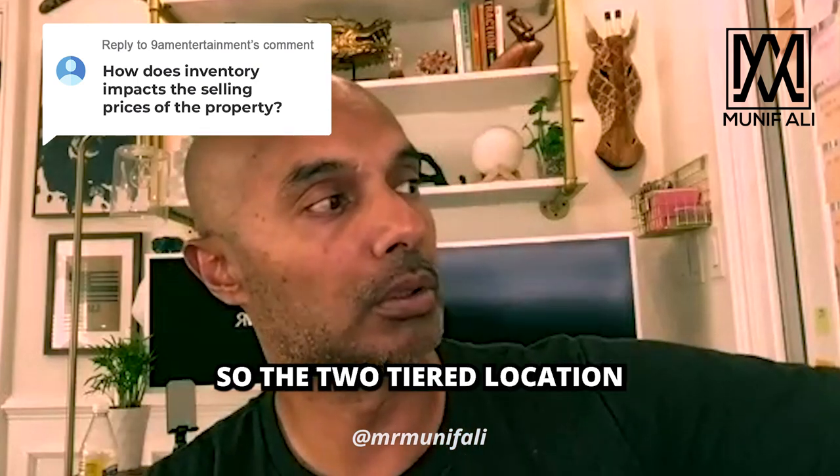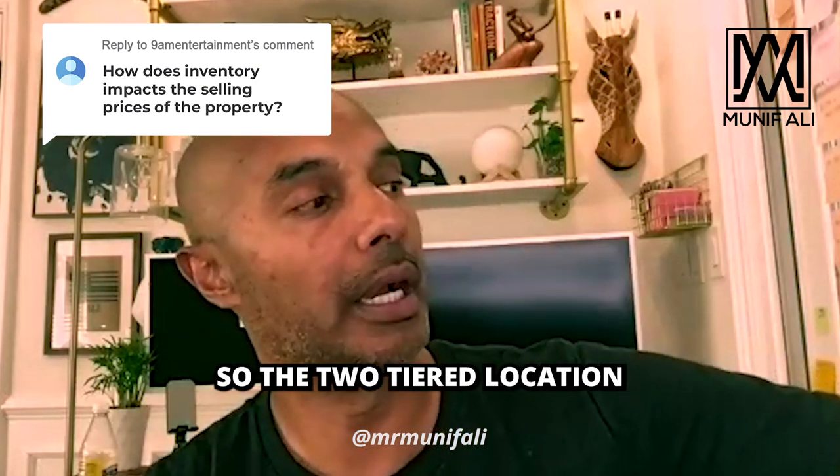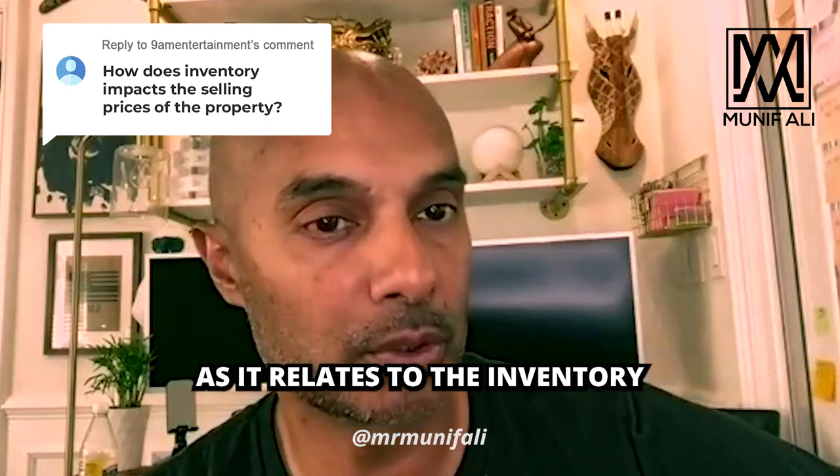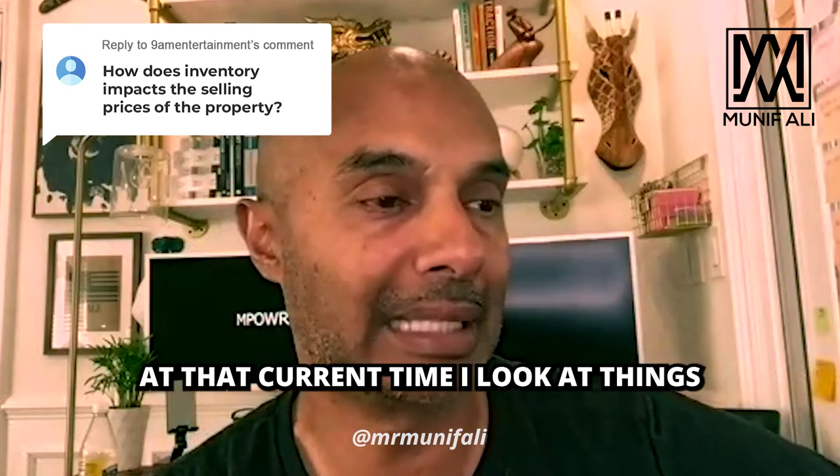The two-tiered location and then the condition of the property as it relates to the inventory that's sitting on the market at that current time.